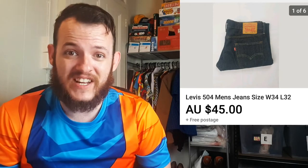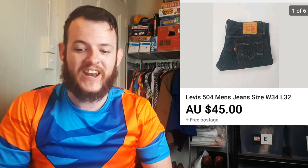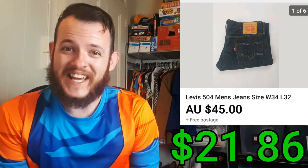After all that, the next item I sold was a pair of Levi's 504 jeans. They ended up selling for $45, which only cost me $7.72. So after all the fees and shipping, I made a profit of $21.86.